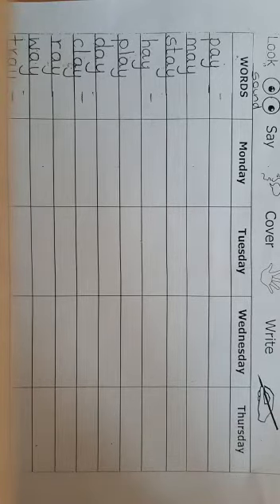Good morning, year one. Welcome to our Monday work. These are the spellings for this week. Actually, we are in week three. This is the work that we are going to start with in English, and these are the spellings that we have for the week.